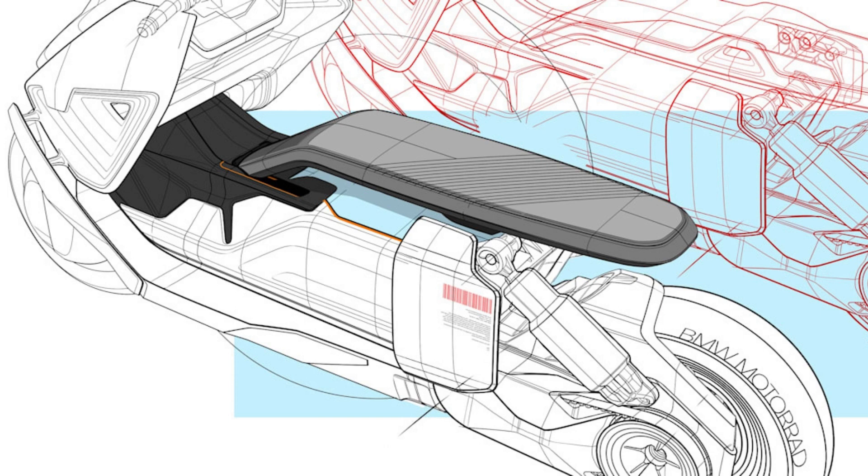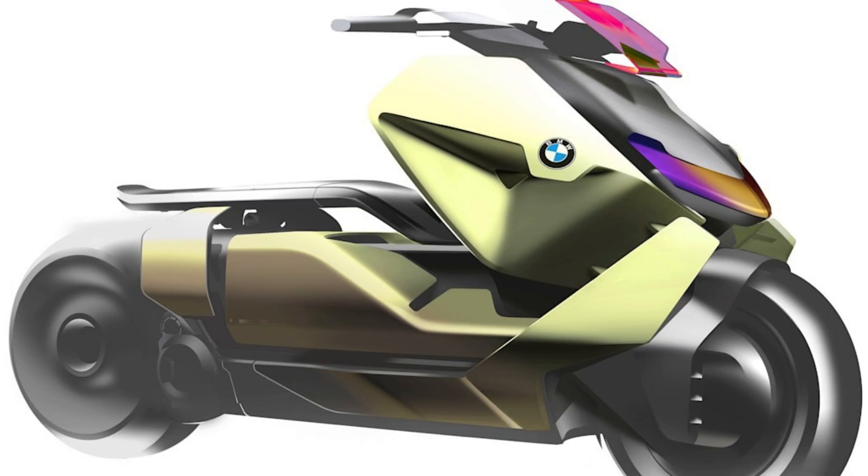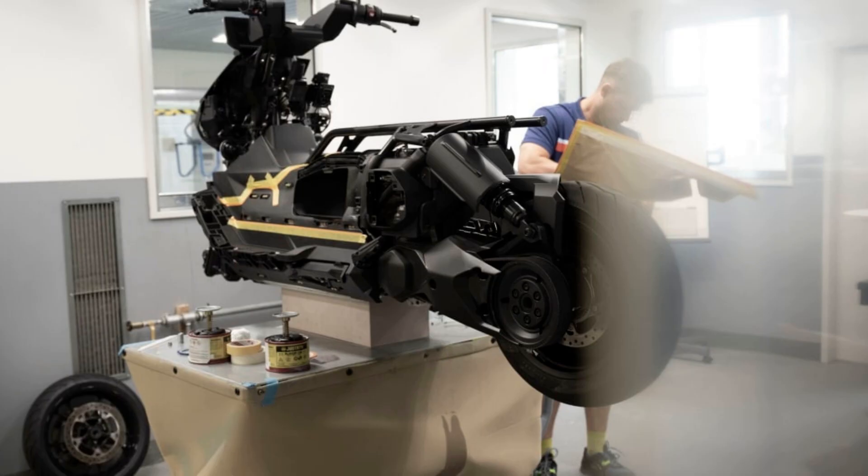Sketches released by BMW show the CE04's target audience includes fashionistas, police officers, and even astronauts. Connectivity will be one of the CE04's main selling points, regardless of who buys it. Riders will face a 10.25-inch digital instrument cluster which displays key information about the bike and its surroundings, and it can also connect to the user's smartphone to display various notifications, like new messages and upcoming appointments.